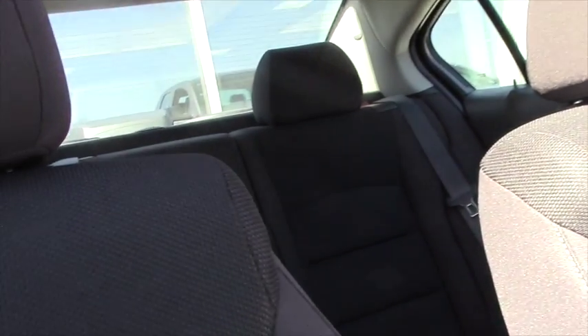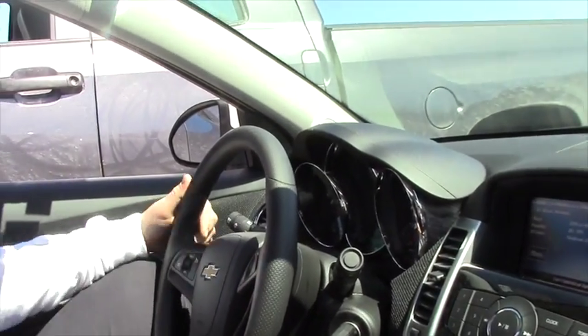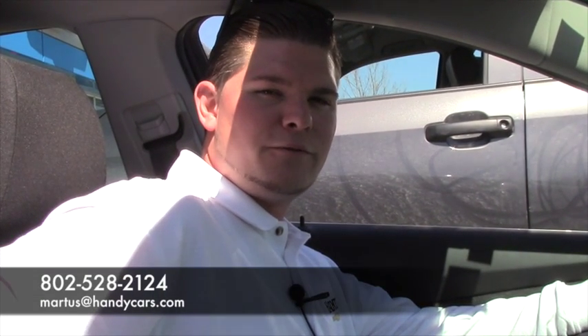You have plenty of room in the back seat, which is nice for your passengers. And on a sunny day like this, there's nothing like having a sunroof. Come take this car for a test drive. Please feel free to give me a call at the showroom. My phone number is 802-528-2124 or you can email me at MRtis at HandyCars.com. Thank you very much. I hope you enjoyed this video.